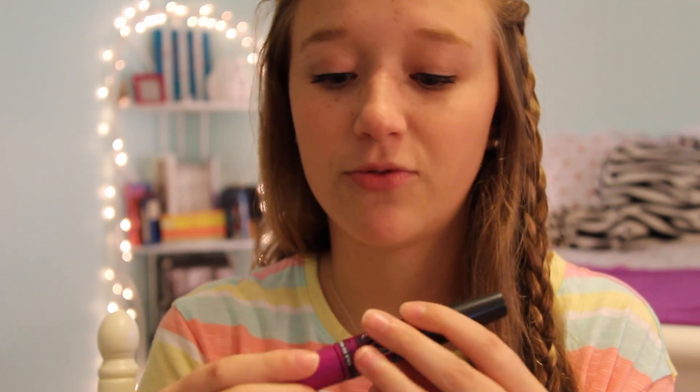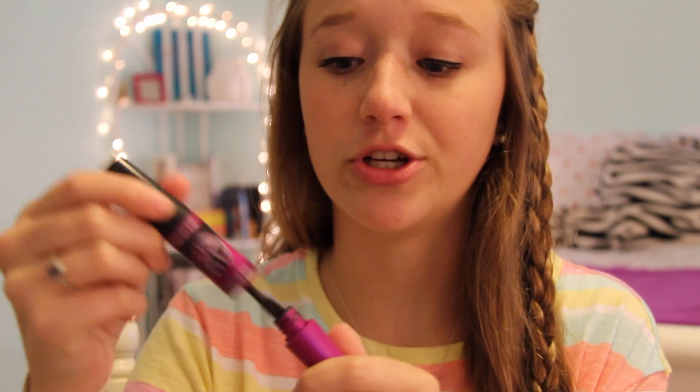Another mascara I've been loving recently is this one by Maybelline. I love Maybelline mascaras — I feel like a lot of people are either Maybelline or CoverGirl when it comes to mascara, and I'm personally Maybelline. I find their products work better with my eyelashes. This is the Falsies Big Eyes Mascara and it has two different sides. One side is for your top lashes, and it has another brush for your bottom lashes. The brush is really small and makes it easy to get every single lash without coating your skin with black mascara.